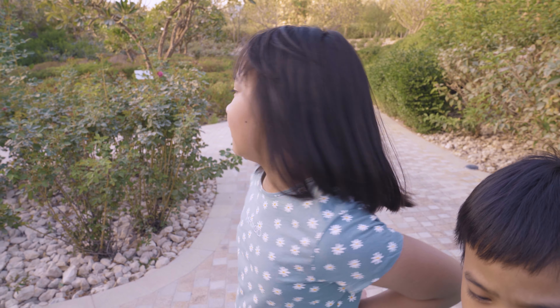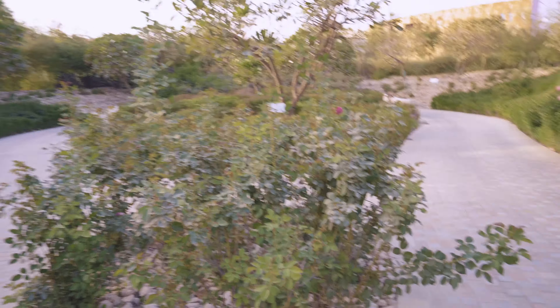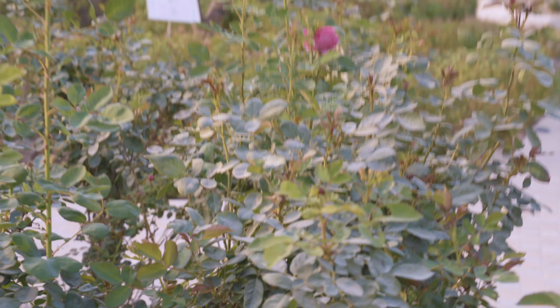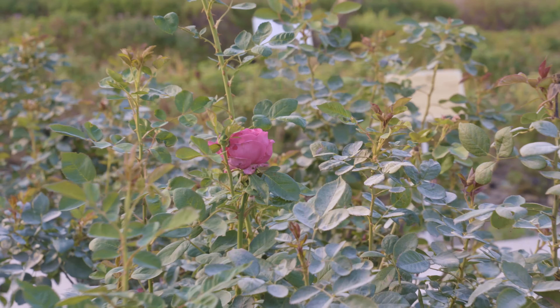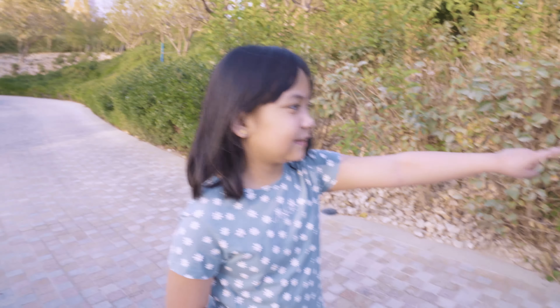Hey guys, this is the Quranic Botanic Garden. Look — there's pink roses growing here. Zoom in! And there's a jasmine flower right there. Let's follow my mommy. Come on!